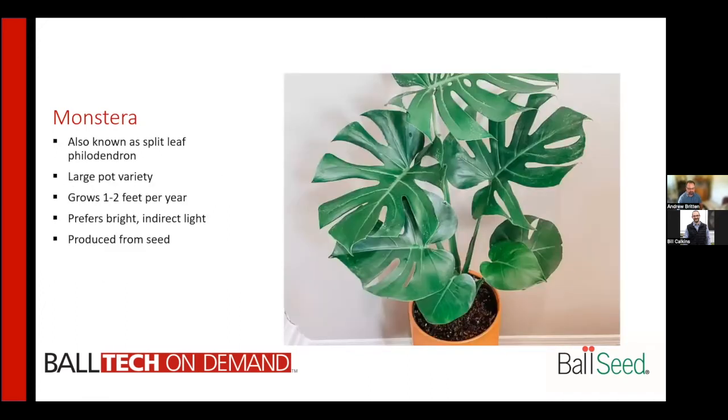Monstera has been a very popular plant over the last several years, with variegated versions selling for hundreds of dollars per pot. It's also known as the split leaf philodendron. It is definitely a large pot variety — the Monstera deliciosa will quickly outgrow small pots. They prefer bright indirect light and are typically produced from seed.